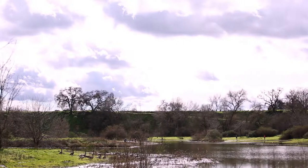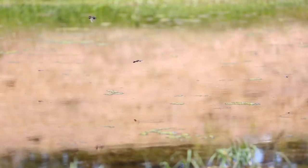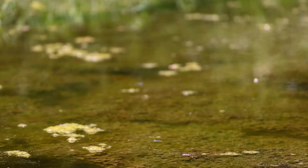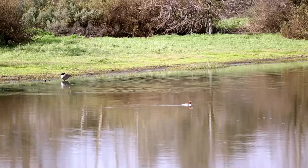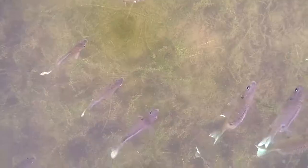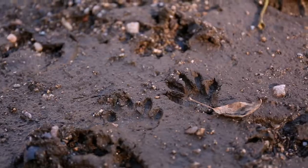The freshwater marsh is an important habitat ecologically due to its high productivity. Algae, protozoans, and other microscopic life form the basis of an elaborate food chain that includes crustaceans, fish, amphibians, reptiles, birds, and mammals.